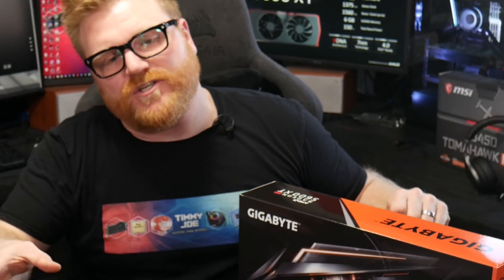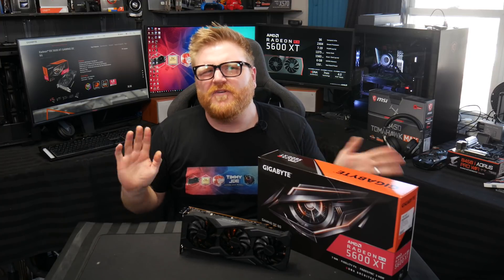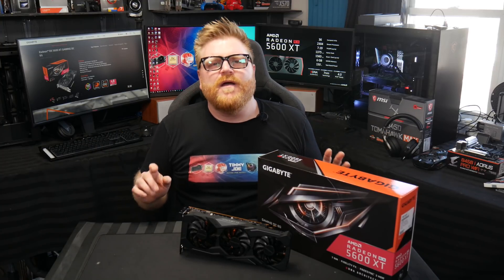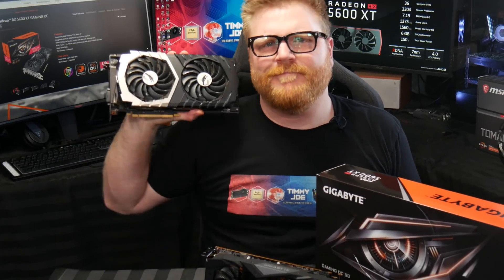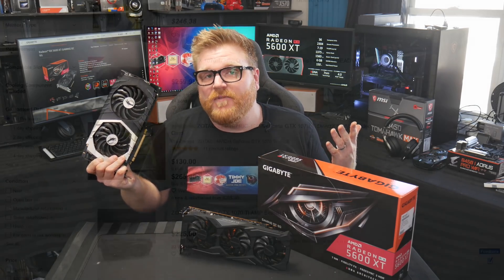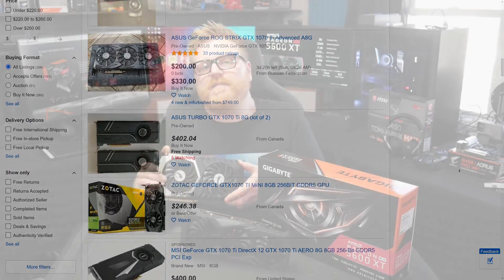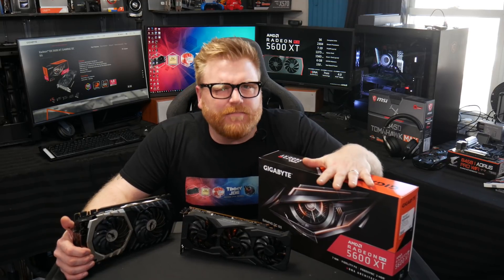So, 5600 XT review today, and we're going to throw a curveball into it. After talking about BIOS and performance, we're going to put it up against a card that hasn't been compared to it very much — the MSI Twin Frozr Titanium 1070 Ti 8GB model. You can find tons of these on eBay. If you're at 1080p with a 1060 or RX 580 8GB and you're thinking about really maxing out 1080p, these are the kinds of cards you'd consider.